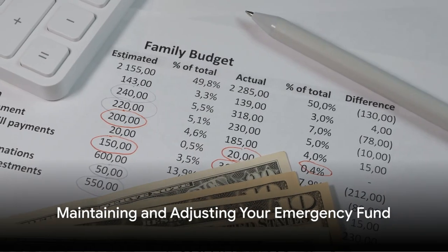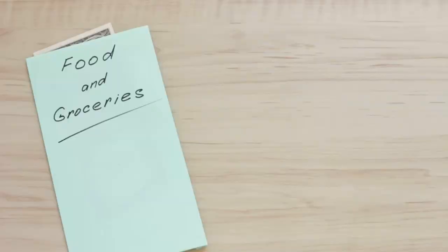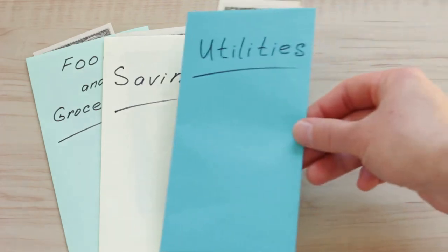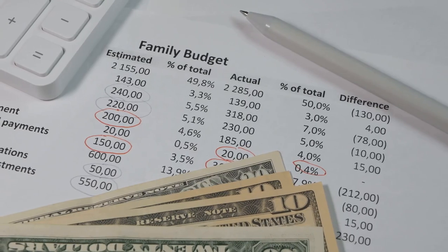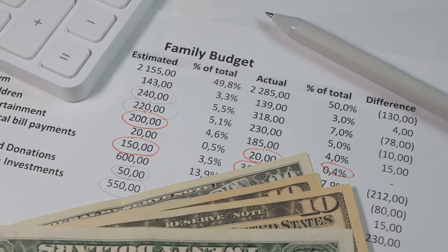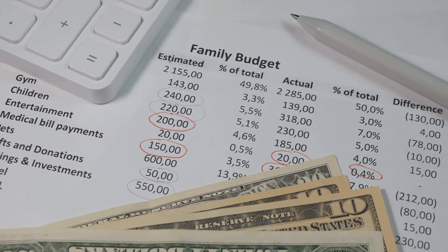Remember to reassess and adjust your emergency fund as needed. Life circumstances change, so it's essential to periodically review your savings goals and adjust your fund accordingly. Whether it's a pay raise, a new addition to the family, or changes in expenses, make sure your emergency fund remains aligned with your current financial situation.